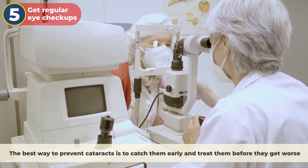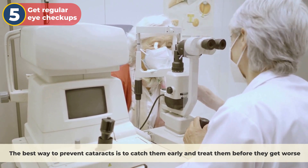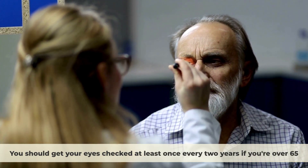Number five, get regular eye checkups. The best way to prevent cataracts is to catch them early and treat them before they get worse. Your eye doctor can examine your eyes and tell you if you have any signs of cataracts or other eye problems. You should get your eyes checked at least once every two years if you're over 65.